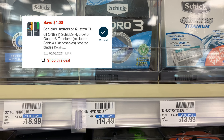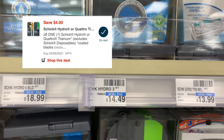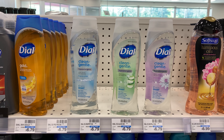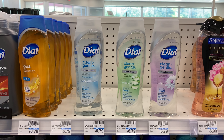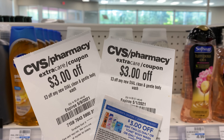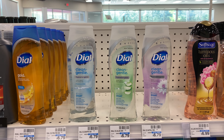The Gillette razors are on sale again — buy two, get a $10 Extra Buck. I'm picking up two at $9.99 each. I'll use a $5 off $20 CRT and two $3 off one coupons. After all coupons and CRTs are applied, my total comes down to $9, and getting back $10 makes them both free plus a $1 money maker.